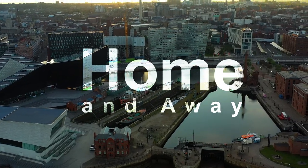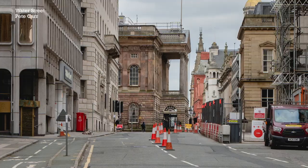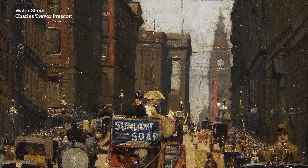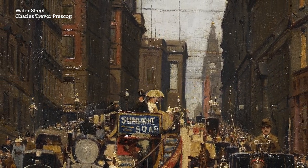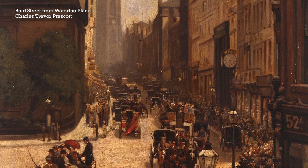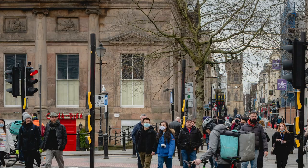Liverpool in the 19th century developed hugely. It became one of the most powerful cities in the country whilst Britain was one of the most powerful countries in the world. This display has various views of Liverpool in the 19th century, from right at the beginning when Liverpool was still developing its power, going forward into the later parts when it was a hugely powerful mercantile city. One of the paintings shows Bold Street in the late 19th century as a really bustling, busy, exciting place to be, which for those who know Bold Street in Liverpool, it still is today.